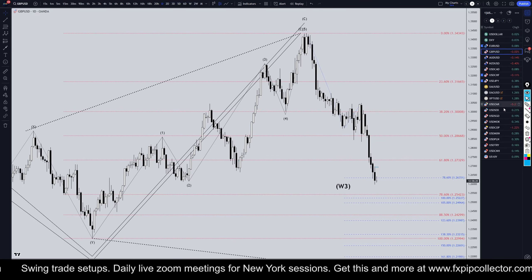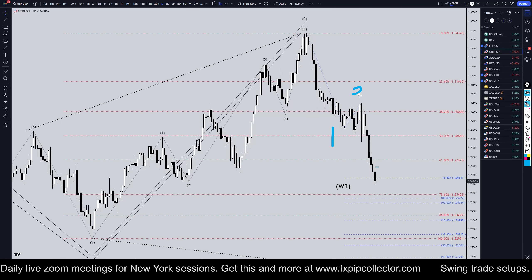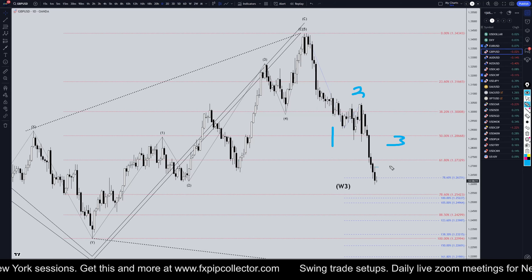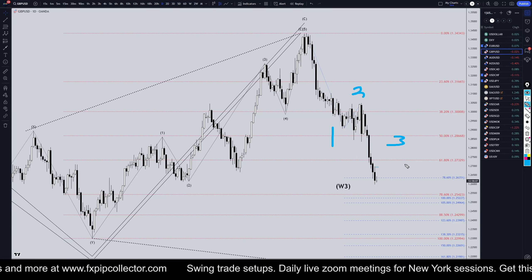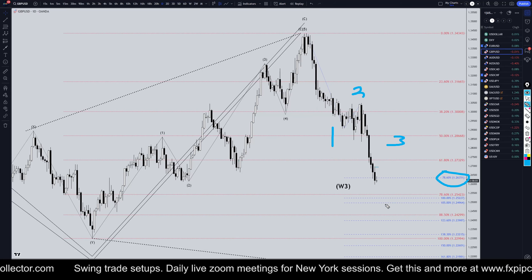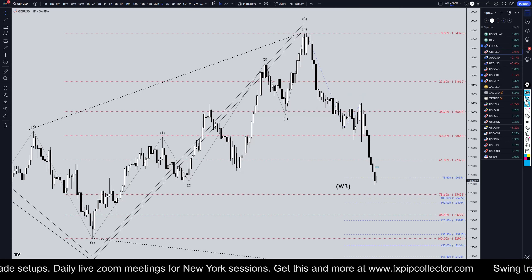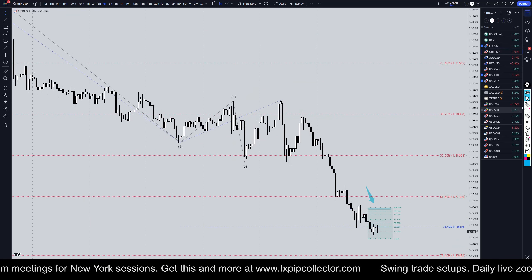Heading down to the daily time frame — on the daily time frame I'm very confident that we're in a Wave 3 right now. It looks like a Wave 1 and Wave 2, and we're very likely in that Wave 3. If this is a Wave 3, then we most likely have a lot of downside potential left. Wave 3s are supposed to be the biggest, strongest wave of a trend and we're not even to the 78% Fibonacci extension yet, so we very likely have a lot of downside potential left.